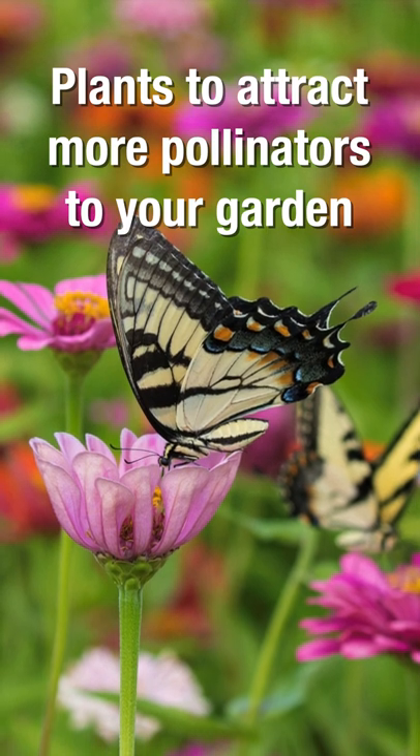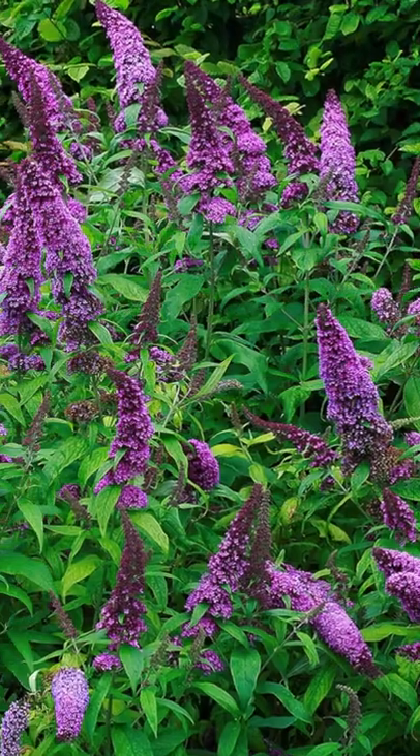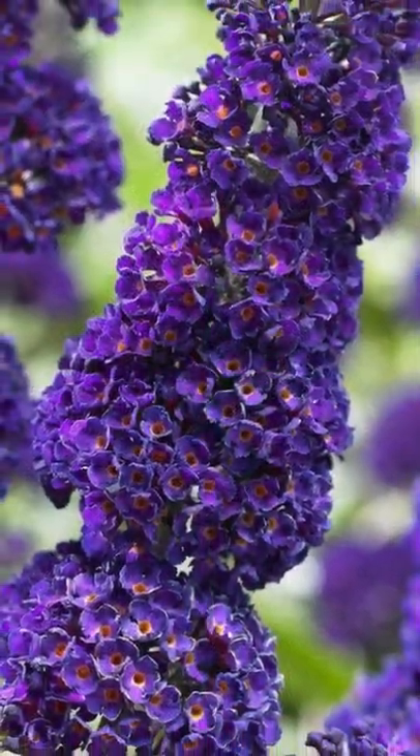Best plants to attract more pollinators into your garden, part 1. Buddleia — nicknamed the butterfly bush — buddleias are fast-growing shrubs. They bloom with nectar-rich flowers throughout summer.